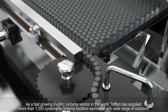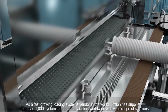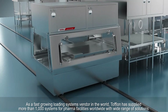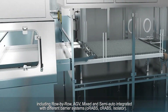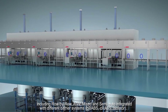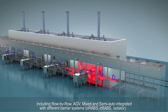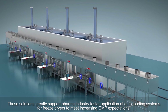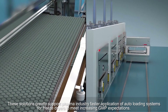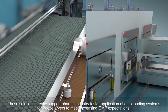As a fast-growing loading systems vendor in the world, Toflon has supplied more than 1,000 systems for pharma facilities worldwide with a wide range of solutions including row-by-row, HEV, mixed and semi-auto, integrated with different barrier systems — ORAVs, CRAVs, and Isolator. These solutions greatly support the pharma industry's faster application of auto-loading systems for freeze-dryers to meet increasing GMP expectations.